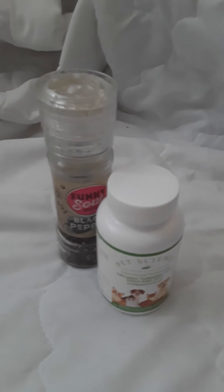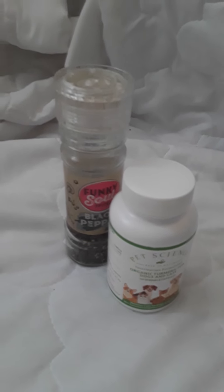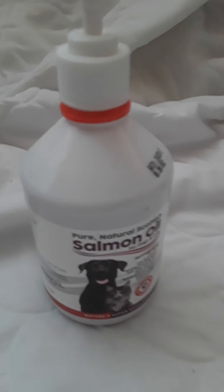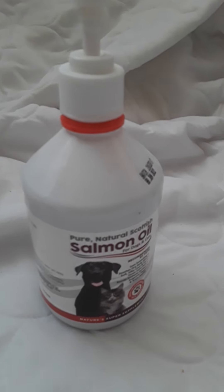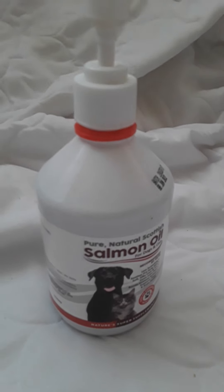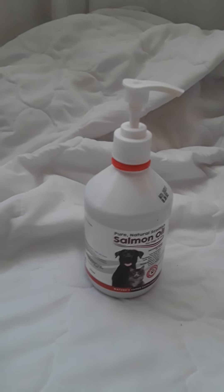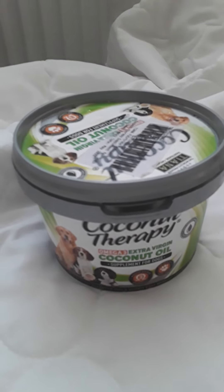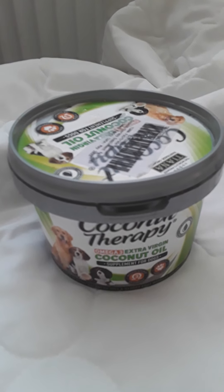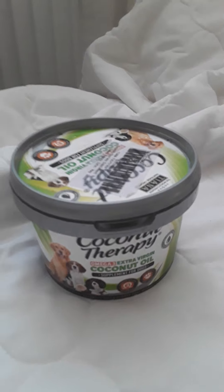The steroids are very good anti-inflammatories, so I want to shrink the growth as much as possible. The next one is salmon oil — it's got omega-3 fatty acids, essential for cancer-fighting foods as well. And I've also got coconut oil, also a cancer-fighting food.